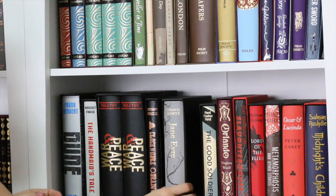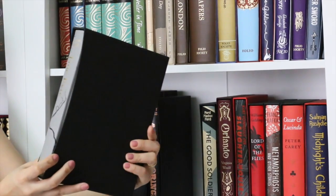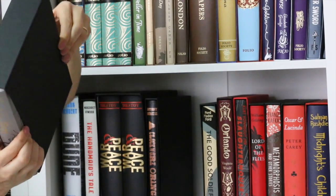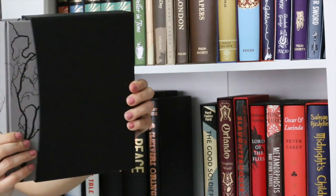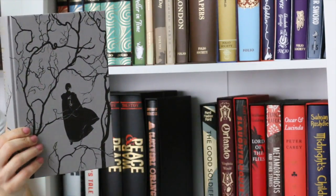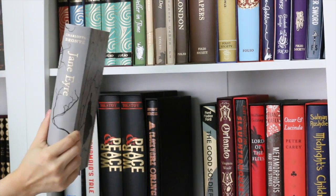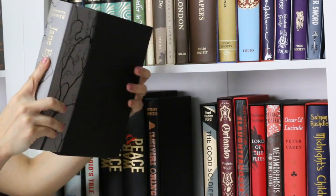Probably my favorite book in the world: Jane Eyre. This is another beautiful copy, and the illustrations are also amazing. The cover, the spine — this book is another perfect copy of probably my favorite book.